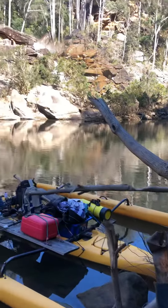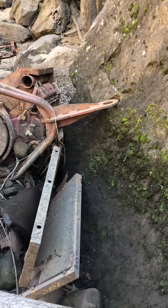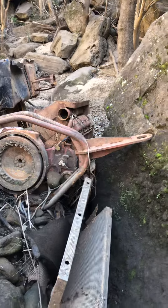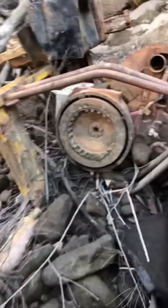Okay everyone, it's Dan here. We're down at the river just investigating this old Deutz V8 engine. Looks like it must have been an old pump — it was washed down from the dam obviously in one of the floods. It's been down here for as long as I can remember; I've never actually stopped and had a look at it.